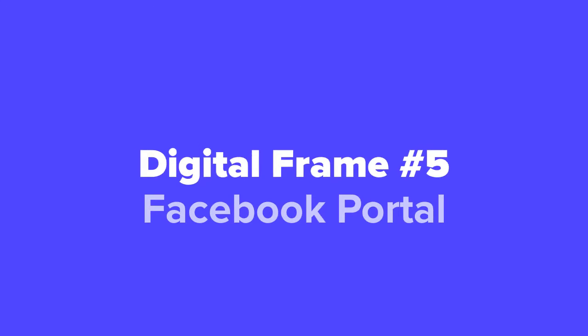The first digital photo frame we're going to show you guys today, coming in at our number five spot, we've got the Facebook Portal.